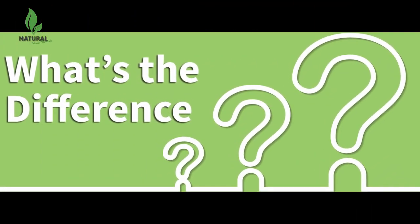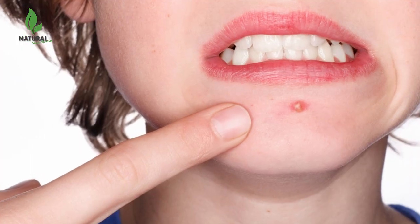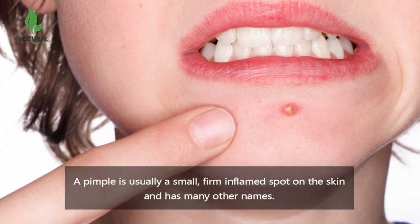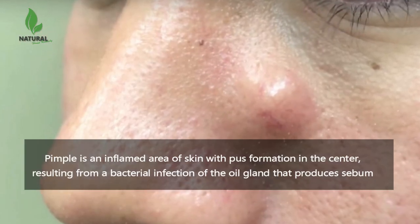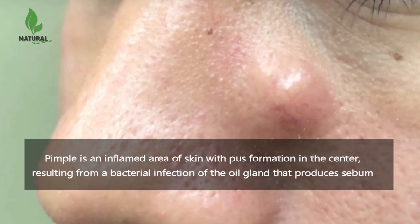Let's look at the clues that can help you distinguish the two. A pimple is usually a small, firm inflamed spot on the skin and has many other names such as zit, bleb, boil, carbuncle, and others. Some pimples may become large.